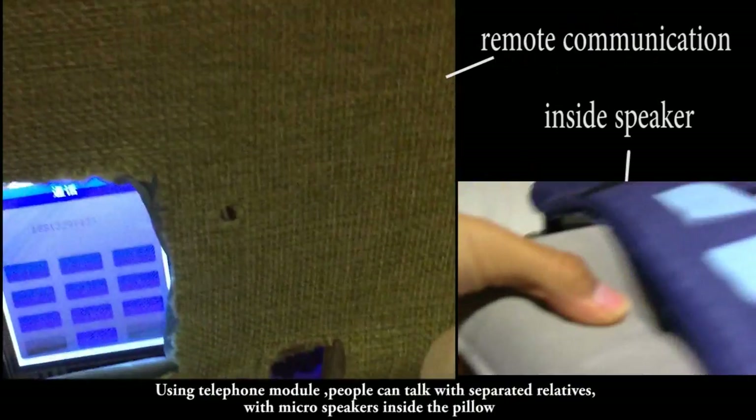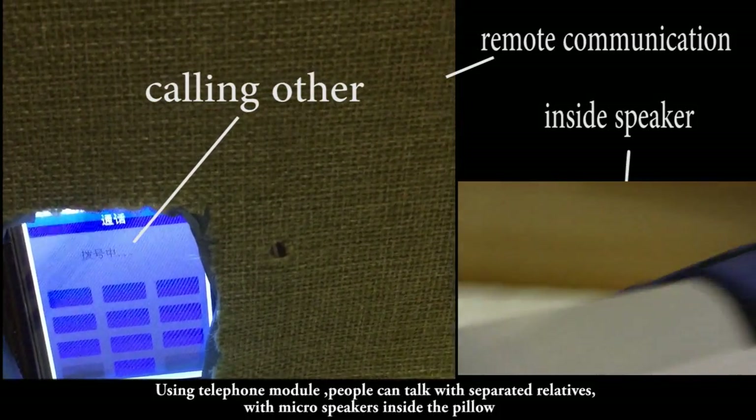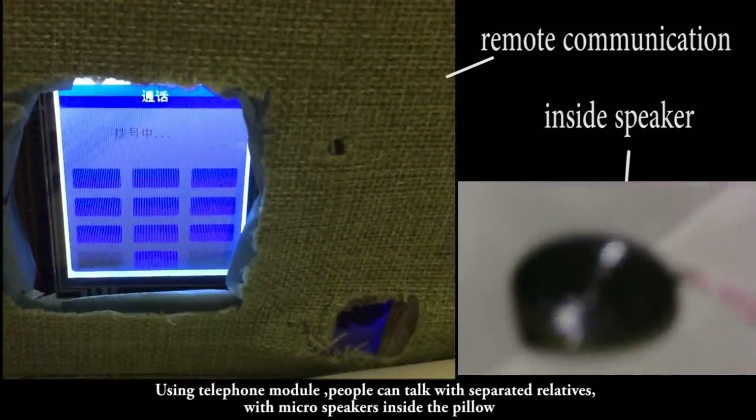Using a communication module, people can talk with separated relatives, with micro speakers inside our pillow.